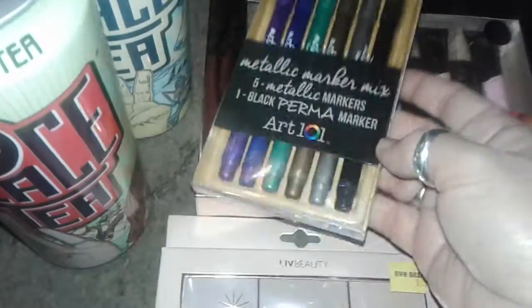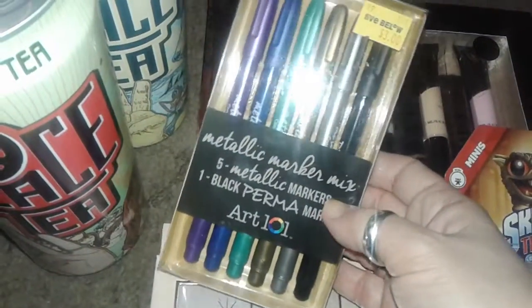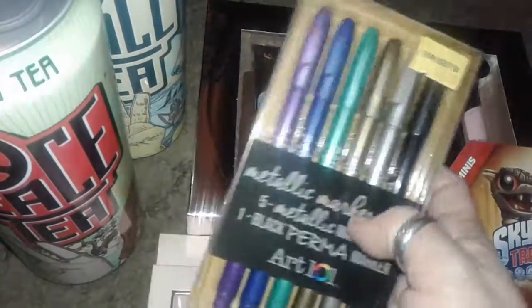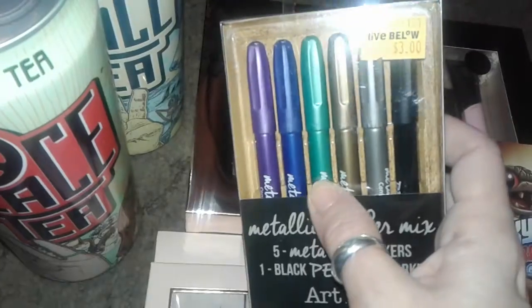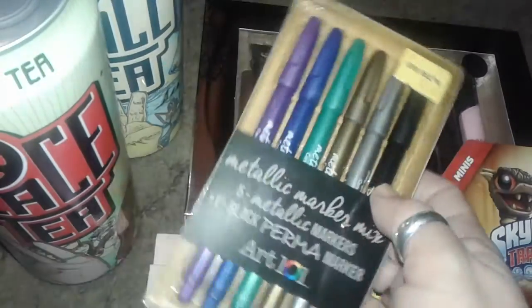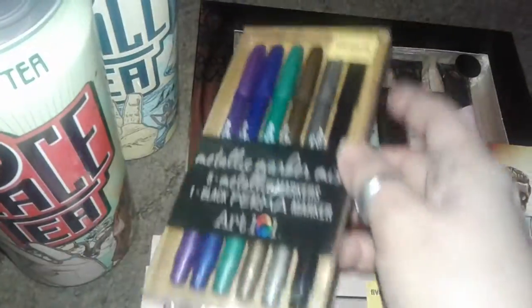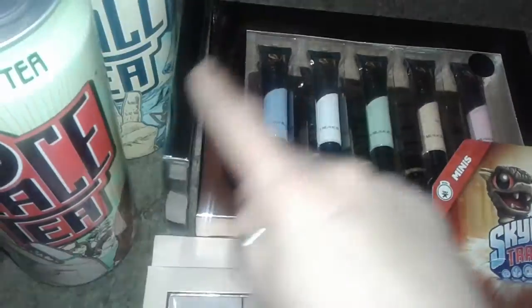I found these really nice metallic marker pens — they're like gel markers. They come in purple, blue, a nice green, bronze, silver, and black. I use these for letters and different things. I really like them, and that was only three bucks.